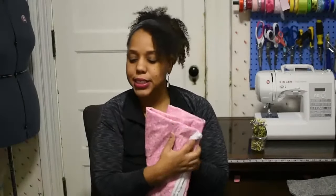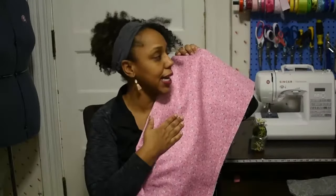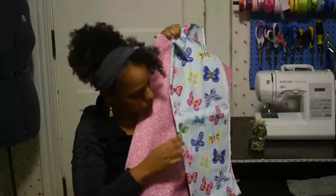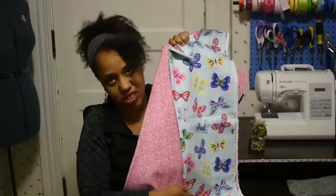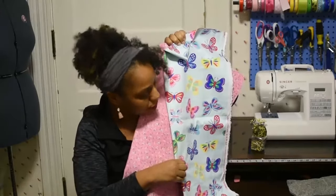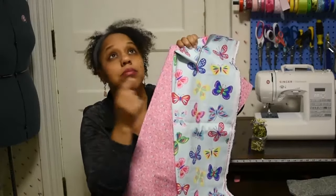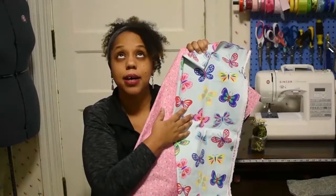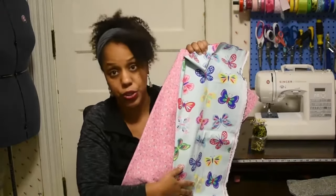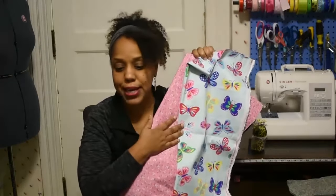These are printed denims, and I am going to be doing some pants — hopefully I can get some pants and shorts out of these two. They're beautiful. I got three-quarters of a yard of each. They were regularly priced on sale for $7.99, and I got a couple more dollars off with the 10% military discount plus five dollars off a $35 purchase.